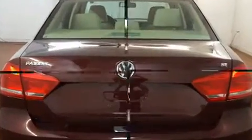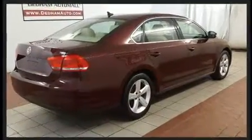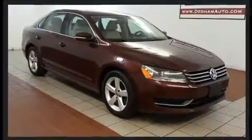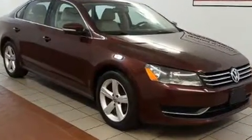All of the following features are included: one-touch window functionality, heated seats, fully automatic headlights, heated door mirrors, and a split-folding rear seat.